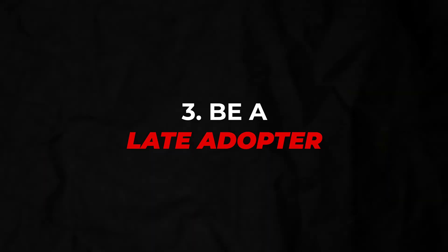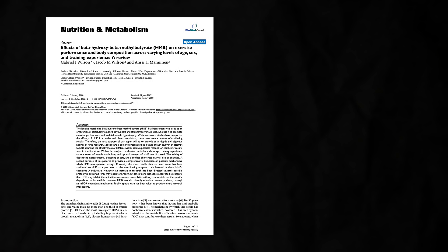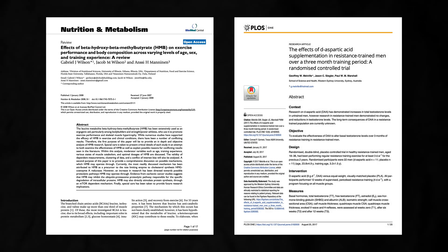Finally, be a late adopter. Supplements like HMB and D-aspartic acid for muscle growth had a lot of hype based on a couple of studies, but those studies largely failed to replicate. It truly is a tale as old as time. Since supplementation has the potential to do more harm than good, wait until at least half a dozen or a dozen studies are out and published on a supplement's effectiveness with consistent results before considering using it.